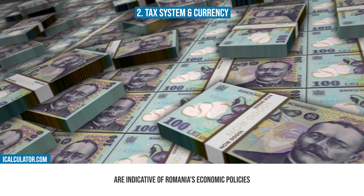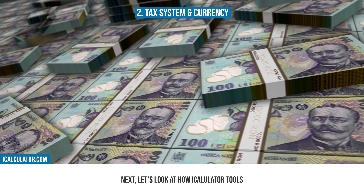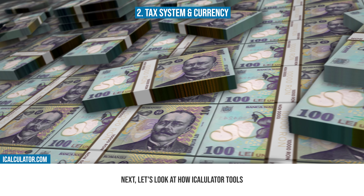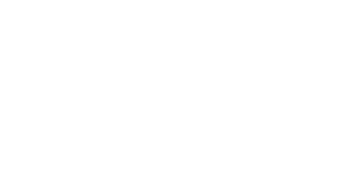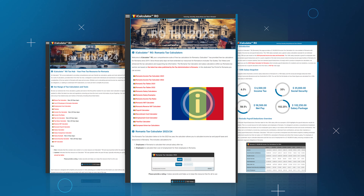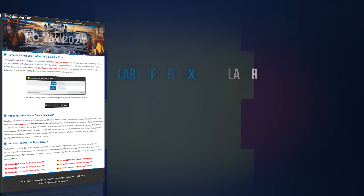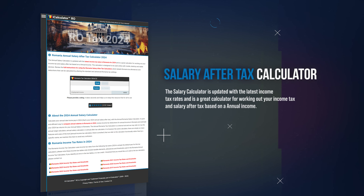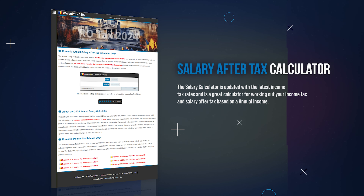In terms of currency, Romania uses the Romanian Leu. The Leu, which has a long history dating back to the 19th century, is a symbol of Romania's economic independence and stability. Despite being part of the European Union, Romania has maintained its own currency, reflecting its unique economic identity within the region. The Leu's history and role in the economy are indicative of Romania's economic policies and its position in the European financial landscape.